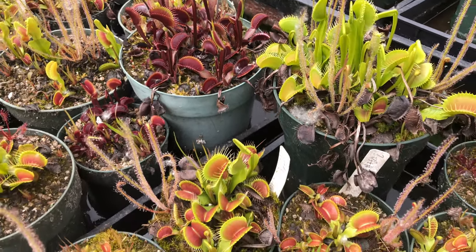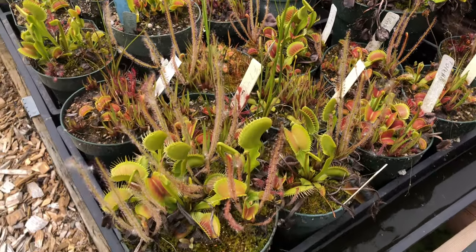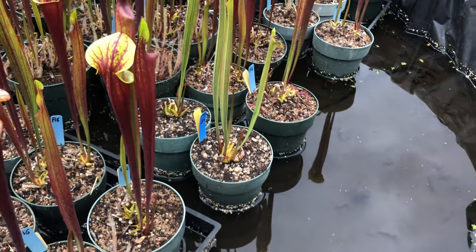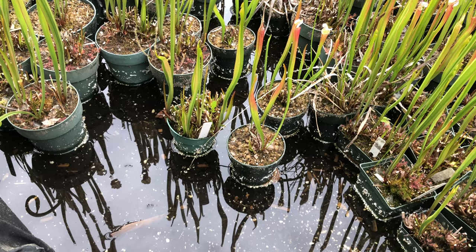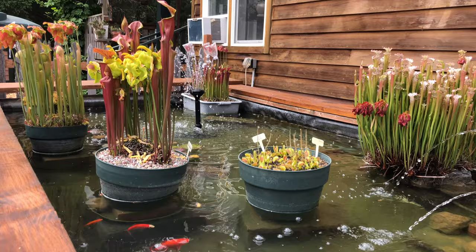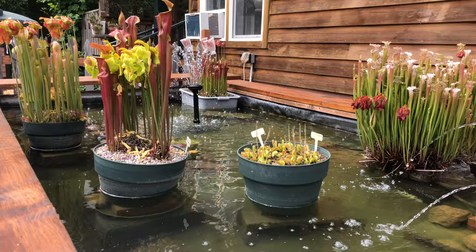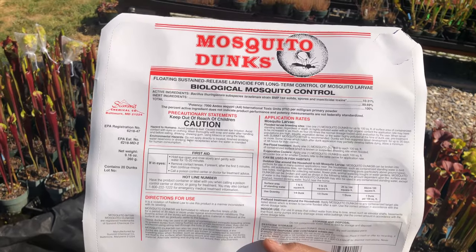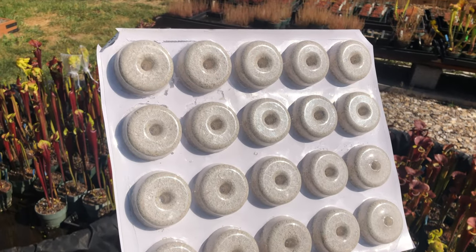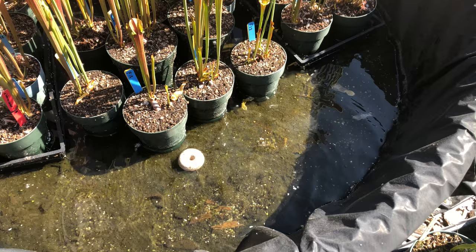The same is true for Venus flytraps. With warm weather approaching, water will evaporate more quickly, so pay attention to water levels. Keep the soil wet at all times by setting your plants in trays of water. If you have a pond, that will work too. Just make sure to use low mineral water. Summer is also mosquito season, so make sure to use mosquito dunks to keep these critters at bay. Watch our video on mosquito dunks for more information — you can find the link in the description below.